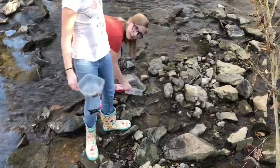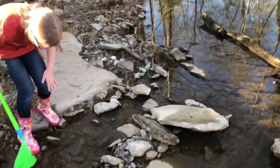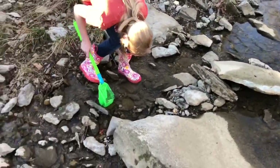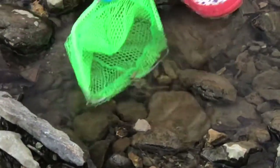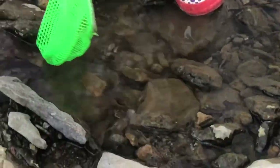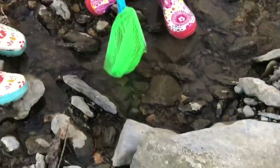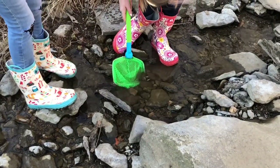Look! It's a crawdad. I think it's dead. Bamboo here. I think another crawdad ate it or something.